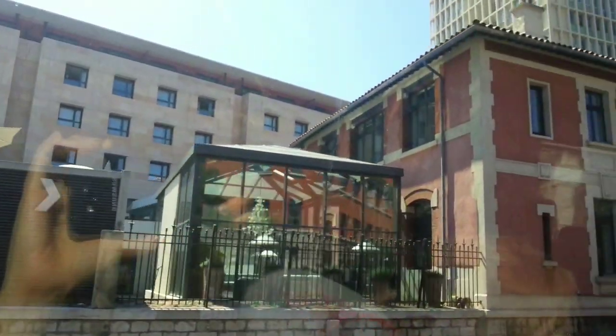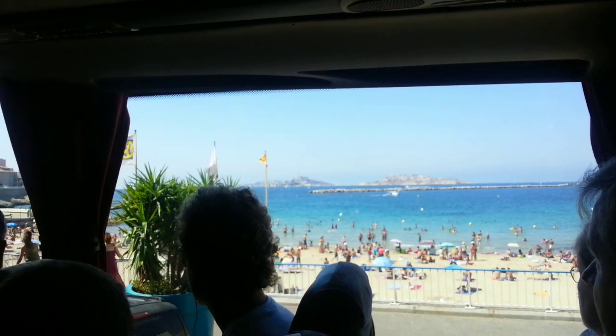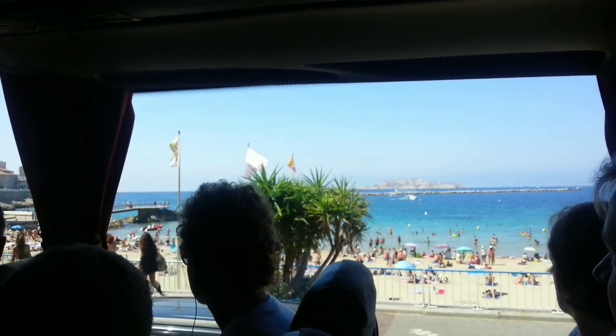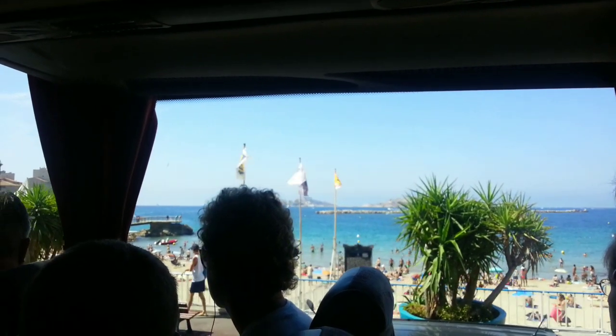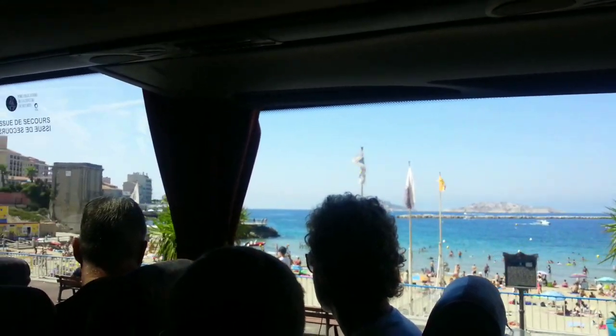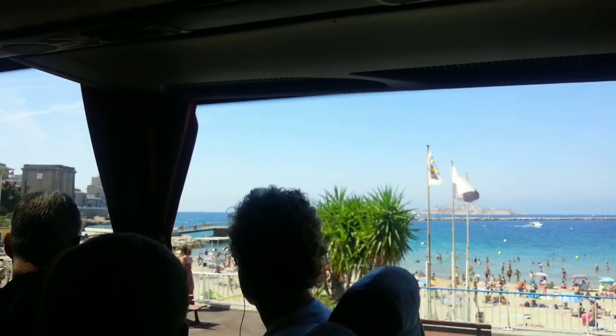After the fort, you have an island with a fortress on it. This is called the Fortress of If — I-F. It was known because the French writer Monsieur Alexandre Dumas had written about it.